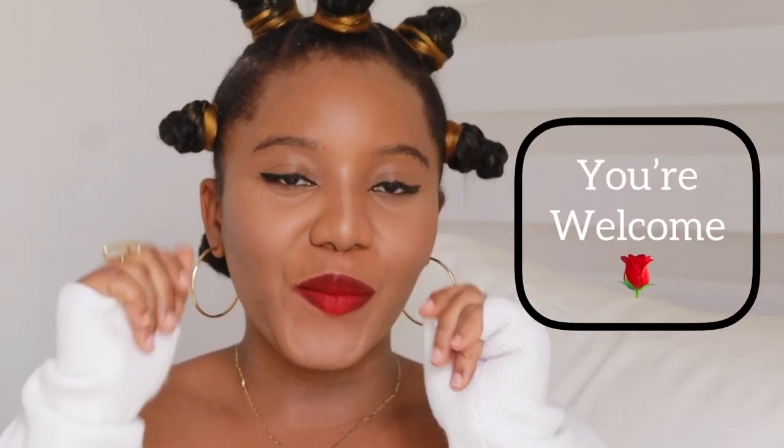Hey, my loves, welcome back to my channel. My name is Grace. If you're here for the first time, you are welcome, and if you're a returning subscriber, hi! Today's video we're going to talk about sunscreens for all skin types — yes, particularly for my melanin queens.